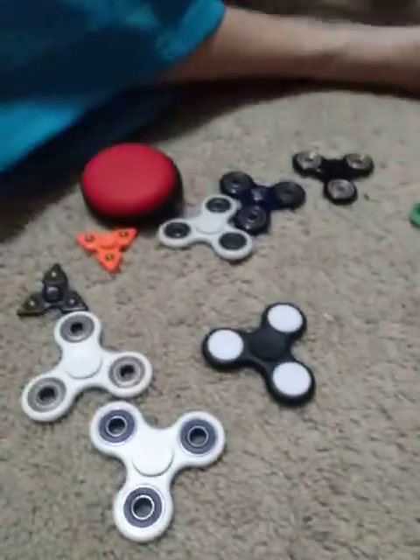Then we got the DanTDM one — really good fidget spinner, love it. Then one of my favorites: the skull fidget spinner. It's a pretty good one if you want to buy one.